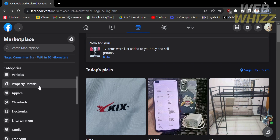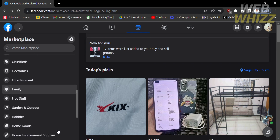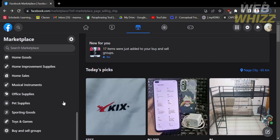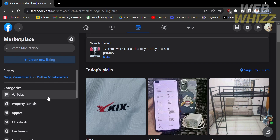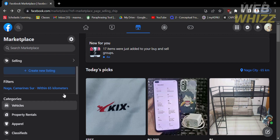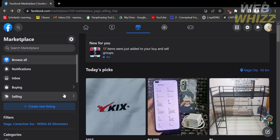Under Categories, you will see Vehicles, Property Rentals, Apparel, Classifieds, Electronics, Entertainment, Family, and many more. However, in this categories section, you cannot create a listing to start selling on the Marketplace. You can do that by clicking on the option that says Create New Listing.